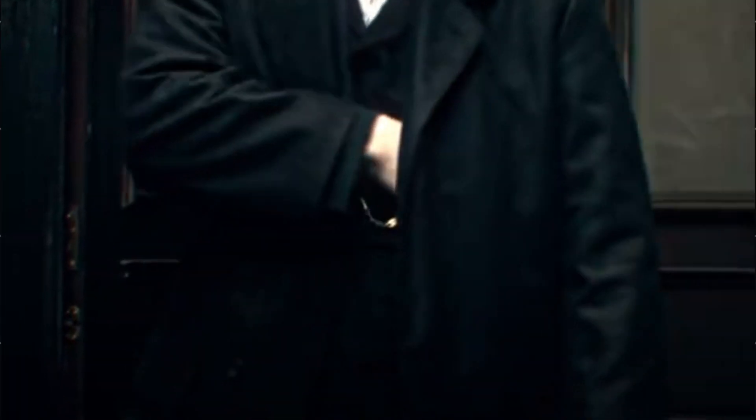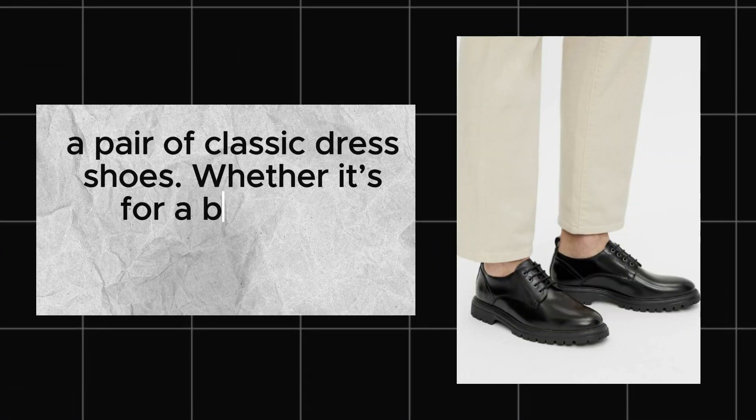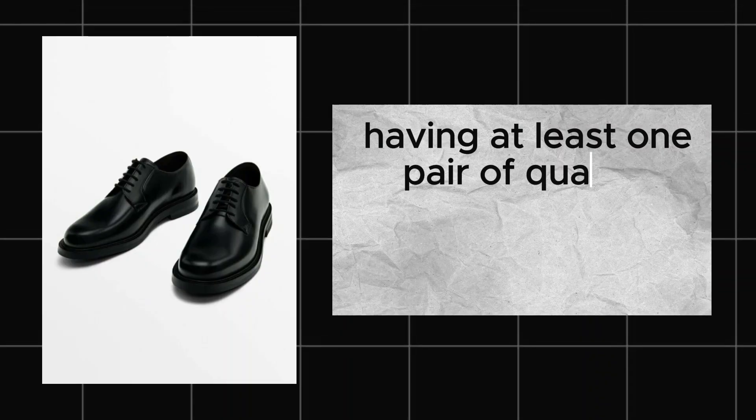Classic dress shoes. Last but definitely not least, a pair of classic dress shoes. Whether it's for a business meeting, date night, or a special event, having at least one pair of quality dress shoes is a must.